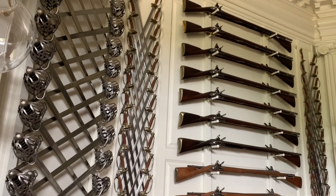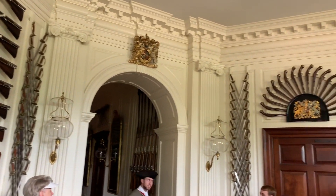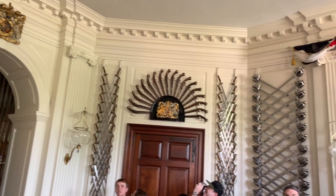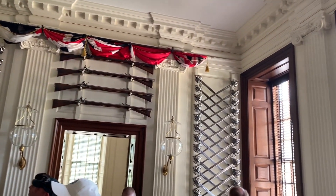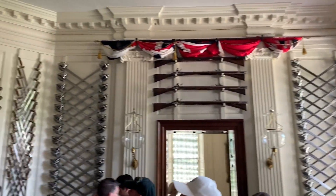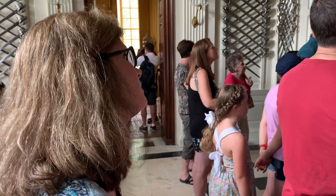Inside the Governor's Palace there are 240 items throughout the house, including 300 swords, 230 muskets, flintlocks, and 18 crystals above. The docent clarified this is not an armory like the magazine — which is an original 18th-century building — but rather a display of wealth. We then went upstairs to see the living quarters of the family.